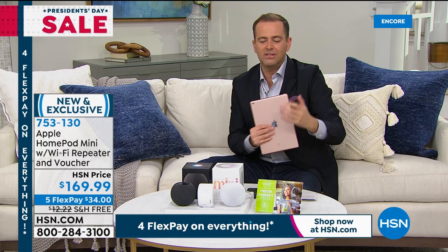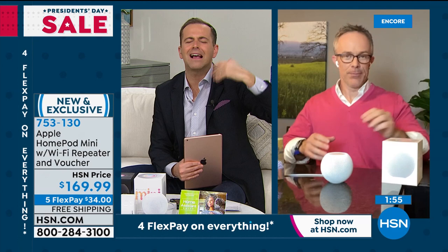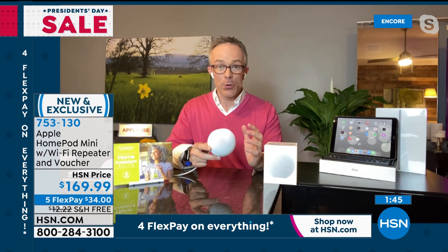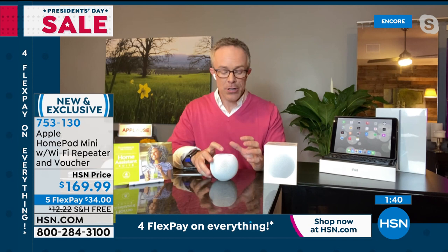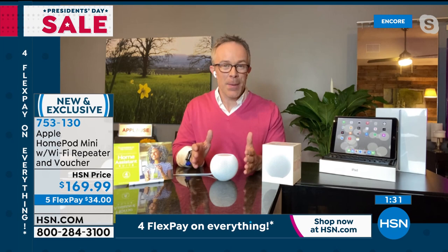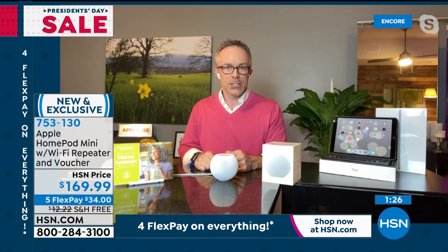Apple always does things intuitively and easily — like tapping your phone against the HomePod Mini to start playing your music. And the audio through it is 360 degrees of big, full sound. Apple partnered with and acquired Beats Audio, so that's the equivalent of what you're getting. It fits right on the kitchen counter, and you can ask it jokes, schedule things, check traffic, weather, daylight savings time — anything.